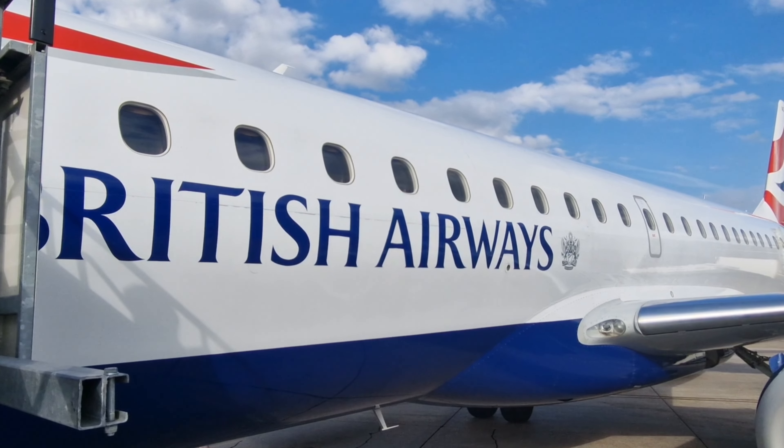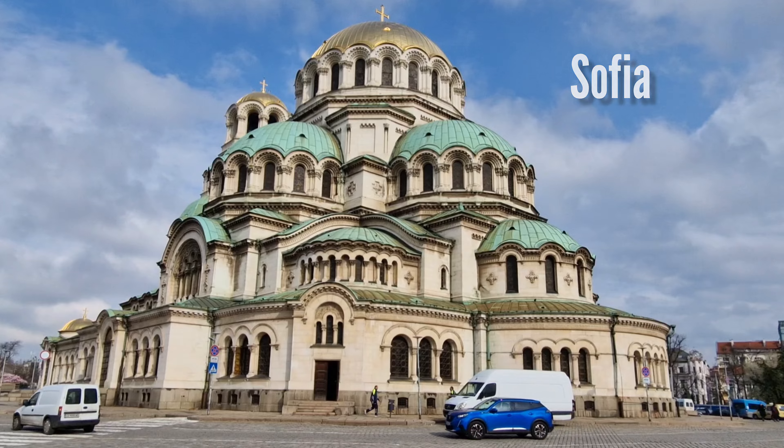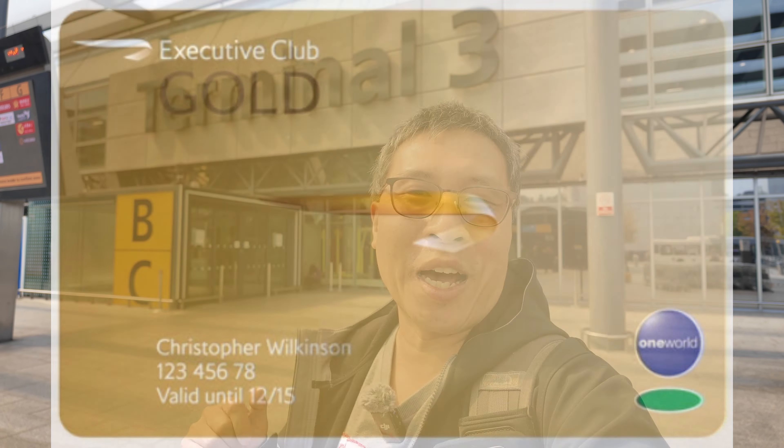Good morning fellow travellers. Welcome to Heathrow Terminal 3. We are flying with British Airways to Sofia today as part of our tier point runs to get our VA Gold status back.